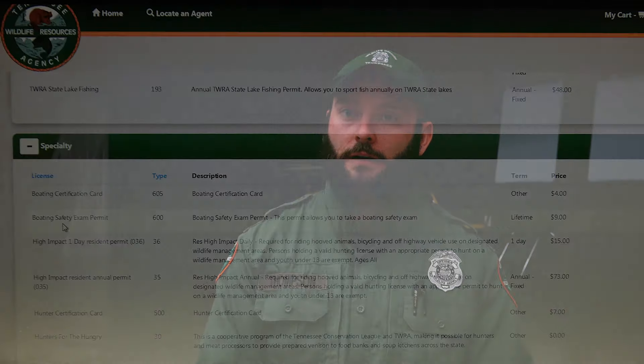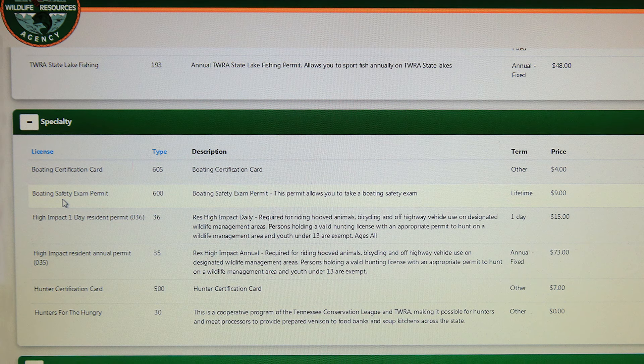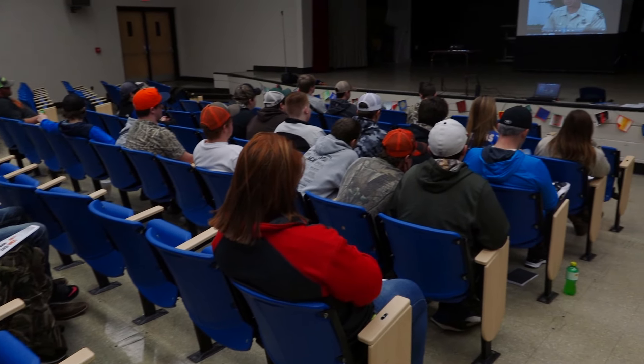In order to take the boating class, you've got to have a Type 600 permit, which is just your boating safety type permit. You bring that with you to class. Even if you buy it online, you need to print out a copy. That's what we put your validation sticker on to show that you've completed the class. It's usually around $10. And then a number two pencil and some patience, because it is about a four-hour class.